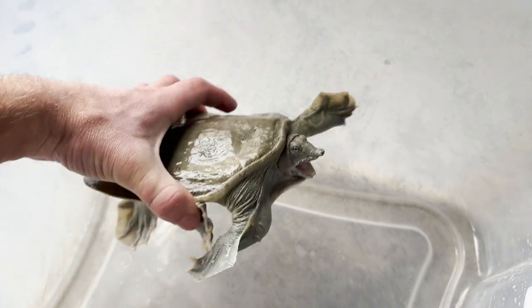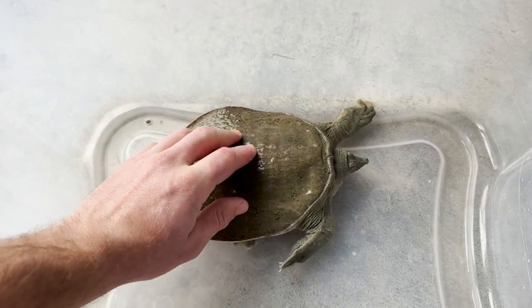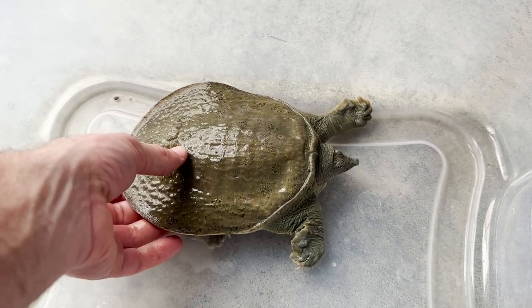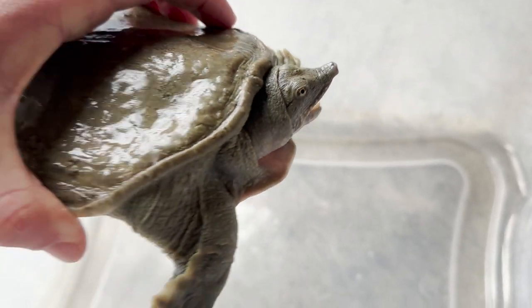Look what we got right here — Timothy the soft-shell turtle. He is feisty! If y'all didn't know, we actually rescued Timothy from the Asian food market. He was going to go on someone's dinner plate, and this guy is just awesome. I can't wait to show you all his new pond.